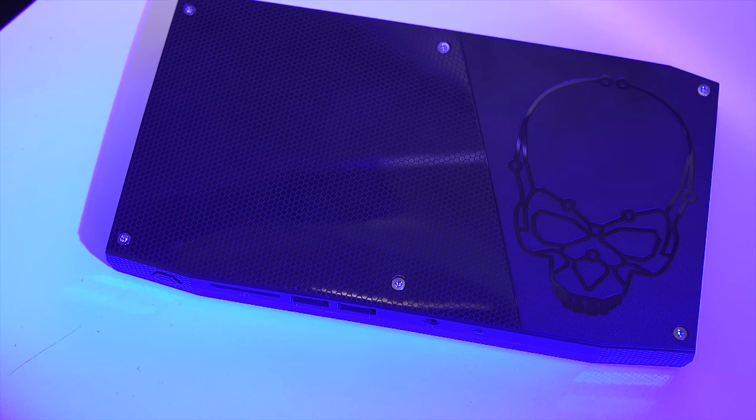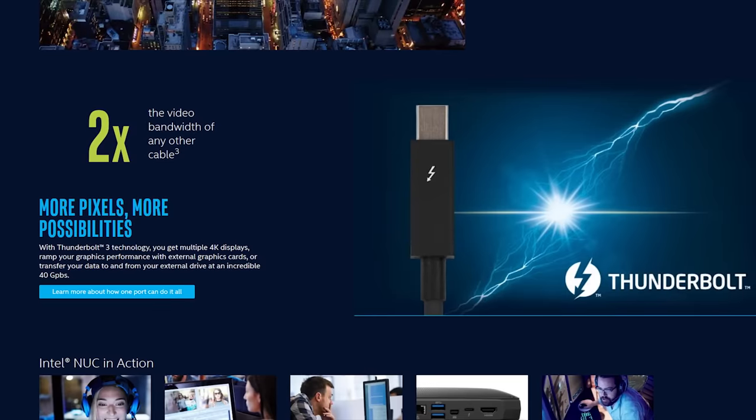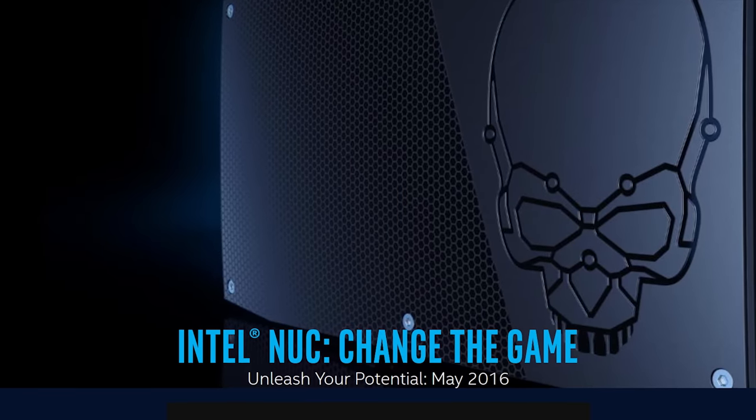Intel's Skull Canyon NUC features a 6th generation Core i7 quad-core processor and Thunderbolt 3. Learn more at the link in the video description.